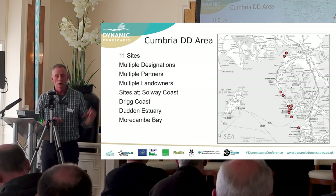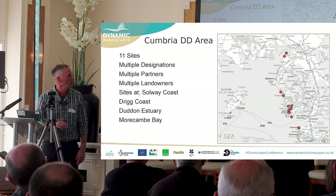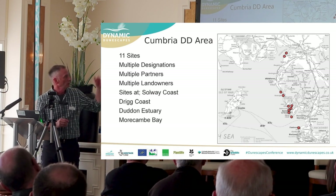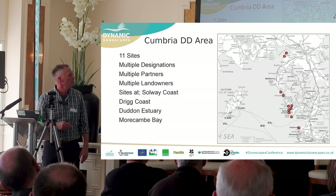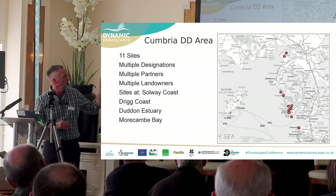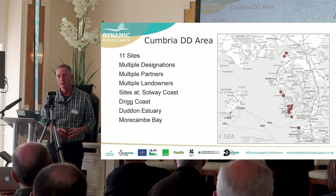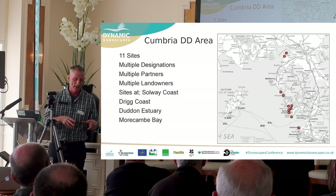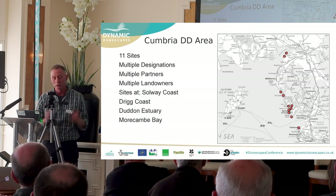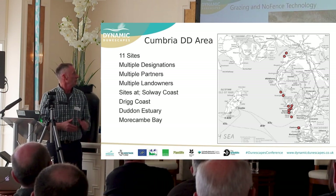Starting up north, two sites near Silloth look across the Solway to Scotland — one privately owned, one owned by the AONB. Coming down the coast, below Maryport, is Drig — one private landowner, one Wildlife Trust. Further south we've got Dunnerholme and Sandscale. Partnership working is really important; I don't physically manage a site myself every day. I'm working across lots of different sites with multiple landowners and partners — quite a big area to cover.